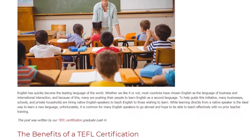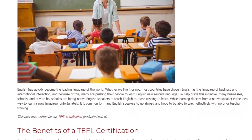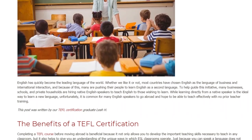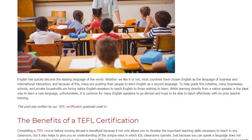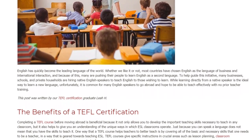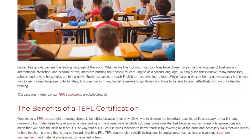While learning directly from a native speaker is the ideal way to learn a new language, unfortunately it is common for many English speakers to go abroad and hope to be able to teach effectively with no prior teacher training.